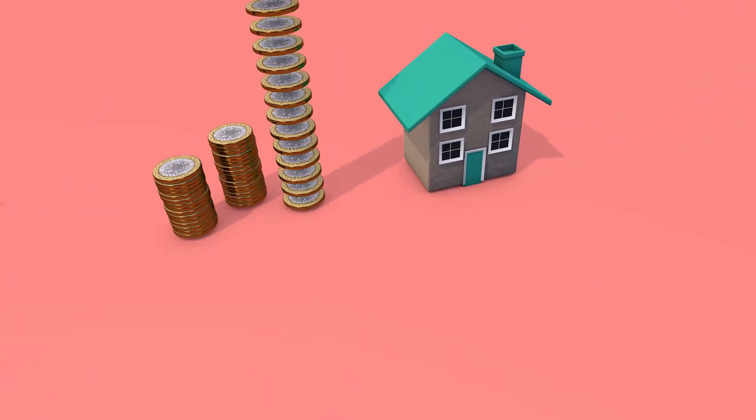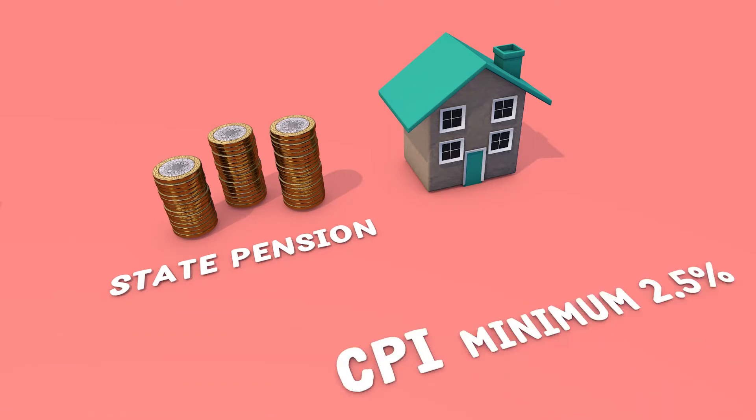RPI used to be one of the measures used to work out increases to the state pension every year, but the new state pension uses CPI instead.